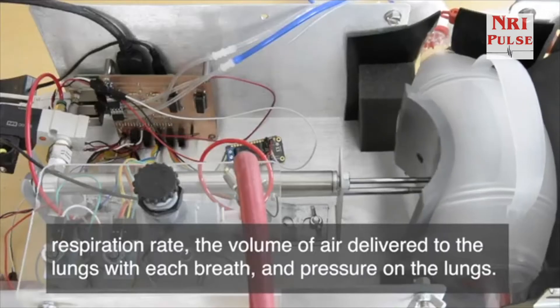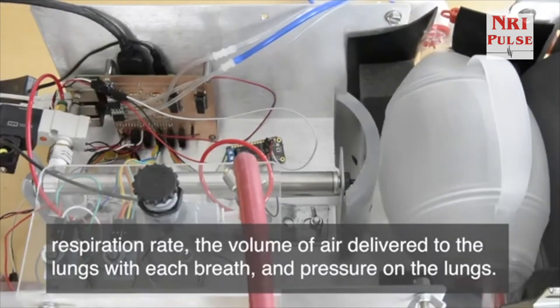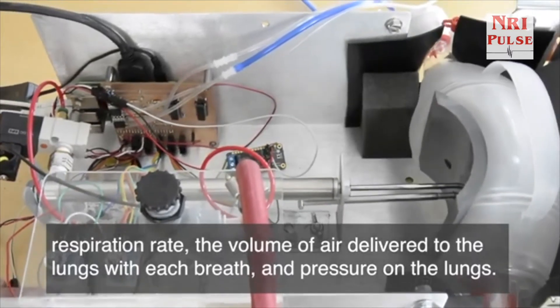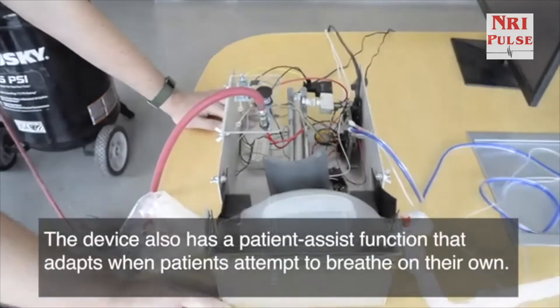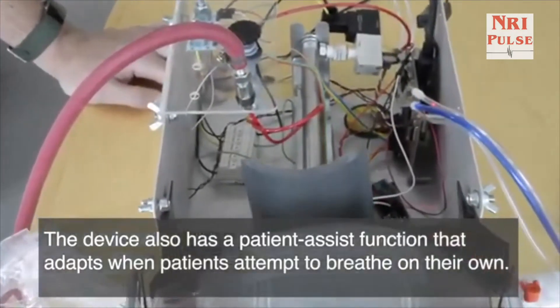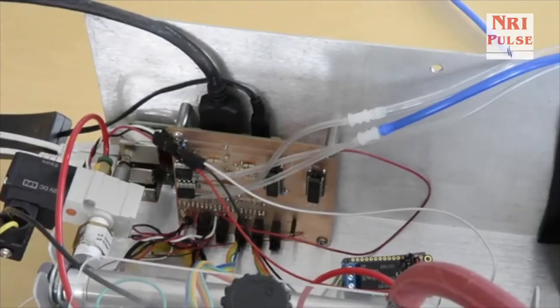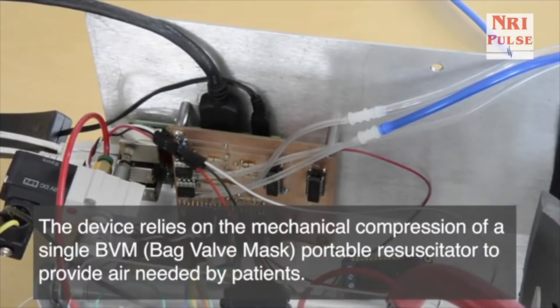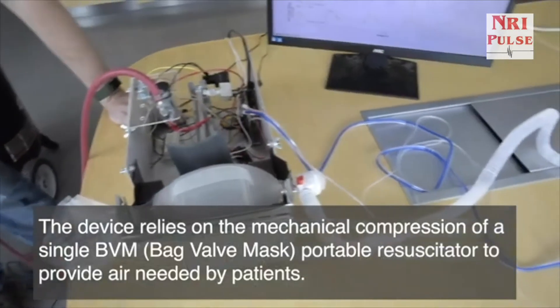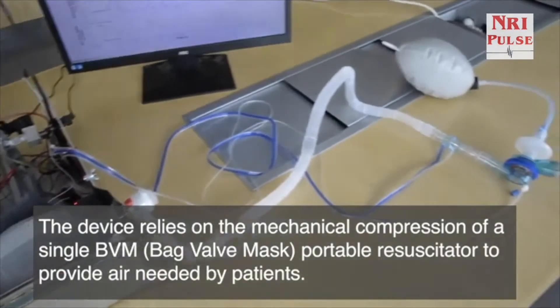The uniqueness of the device is a 'patient assist mode' which makes breathing more natural by allowing patients to trigger their own breaths instead of relying on a respiration rate preset in the device, Dr. Ranjan told NRI Pulse. The ventilator is designed to be produced for around $300. At this low cost, most makeshift ventilators do not offer this important feature.